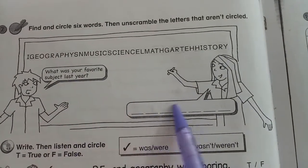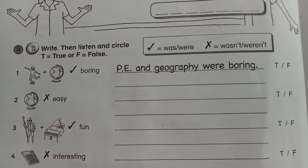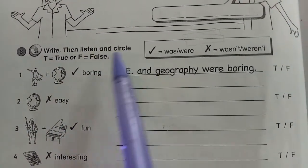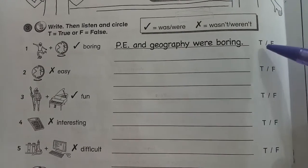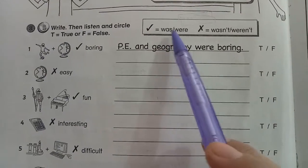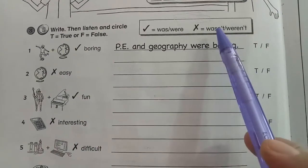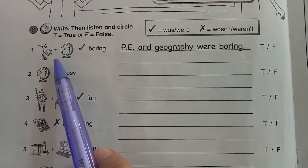The answer is here. Next, number eight — the instruction is: write, then listen and circle true or false. You have to complete this one first, and later you will do the listening part to decide true or false. If you see this sign, you have to choose 'was' or 'were,' and if you see this cross-out sign, you can choose between 'wasn't' or 'weren't.'